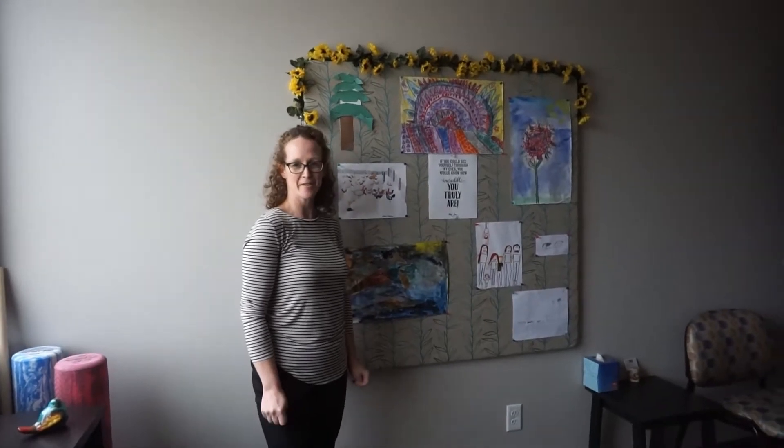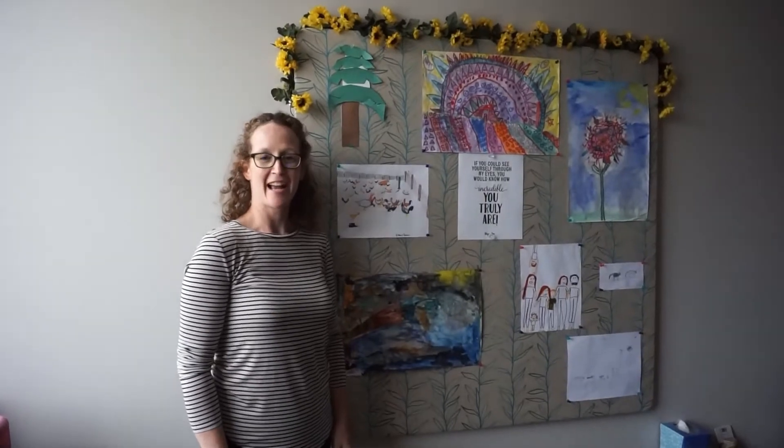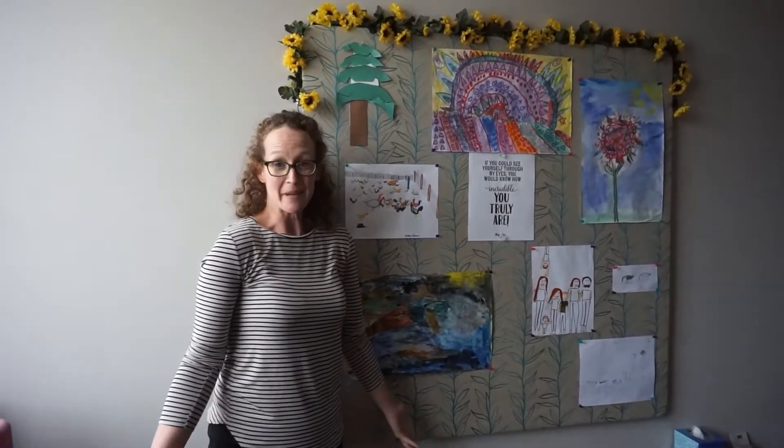Hi, I'm Lindsay Brown. I'm a physical therapist here at CORE and part owner. Welcome to my space.